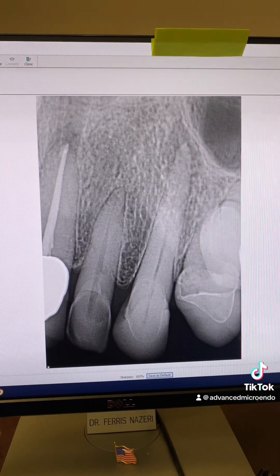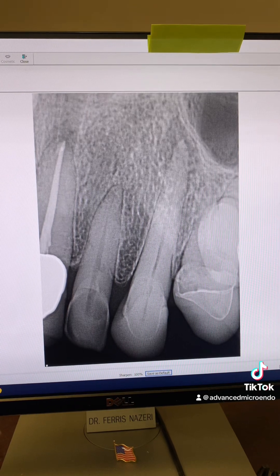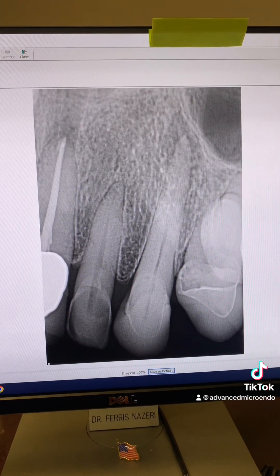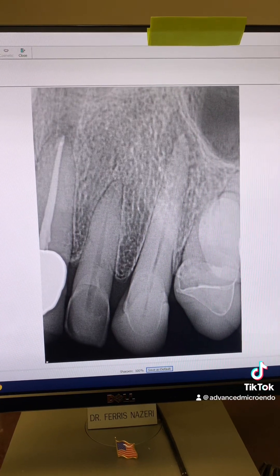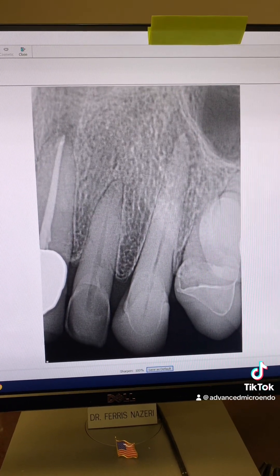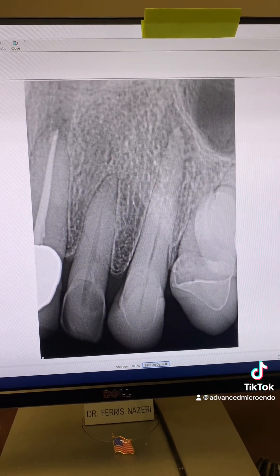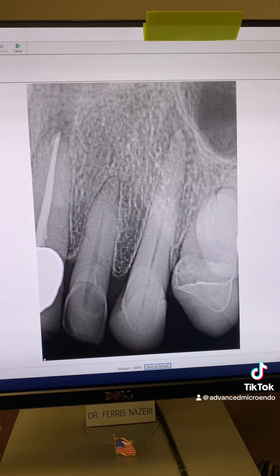It's important: if you are a patient and you ever need a root canal, please let us know beforehand that you have dental anxiety or dental phobia. There are ways that we can manage that for you. You don't have to suffer. This patient didn't suffer, but she was very anxious and very nervous.